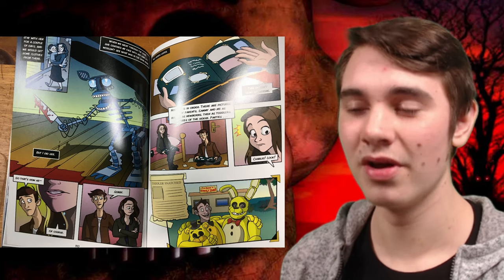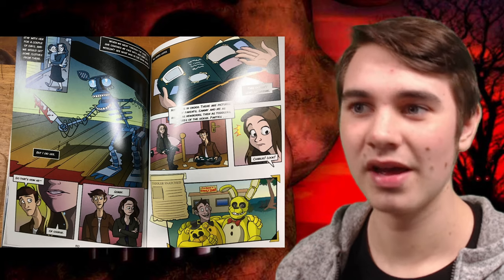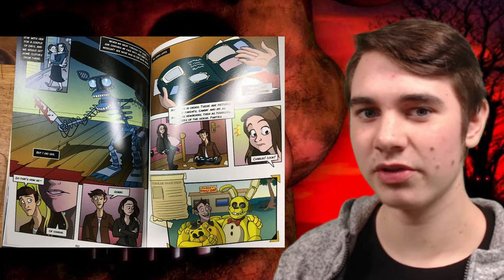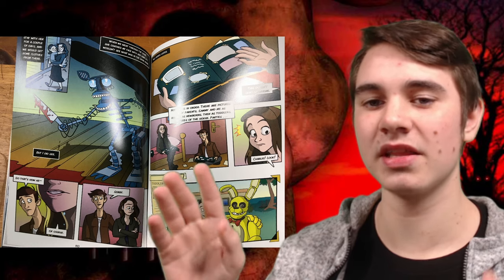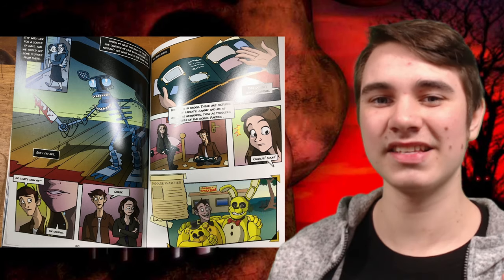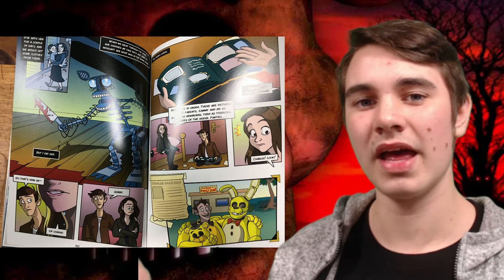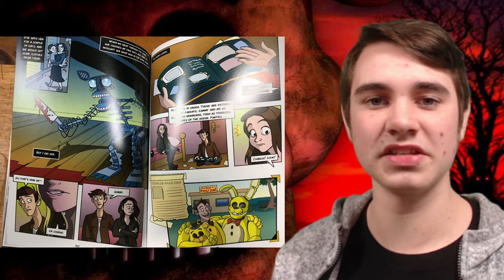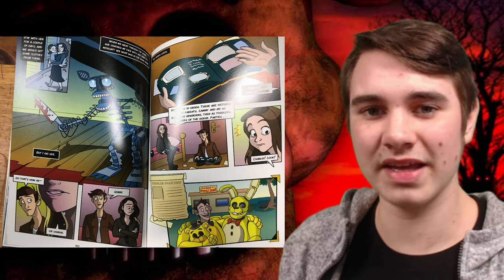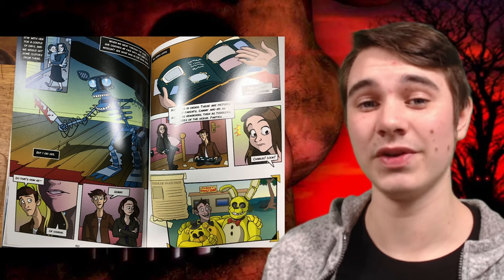Then I thought about it more and remembered that Scott said the games and the books aren't necessarily direct links to each other. So in the book version, he is killed by the Silver Eyes Endo, and in the games version maybe he's killed by Baby as confirmed in FNAF World. It is a little bit of conflicting evidence, so it is a little confusing.